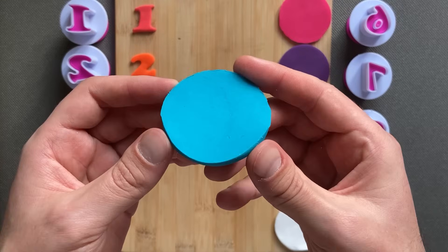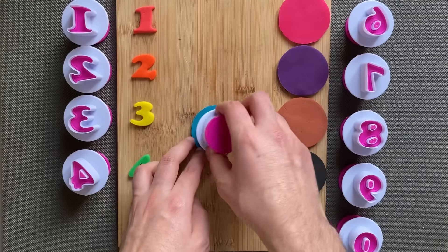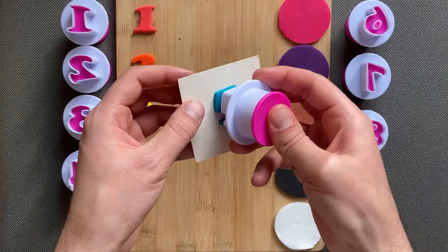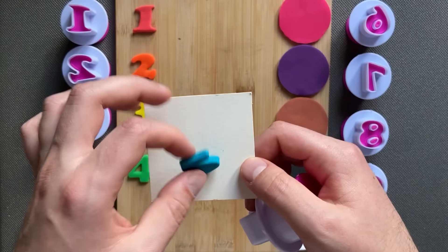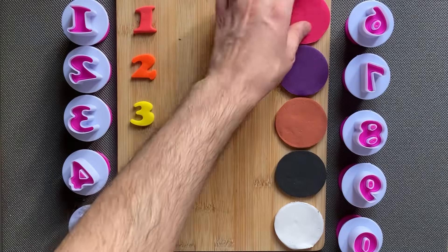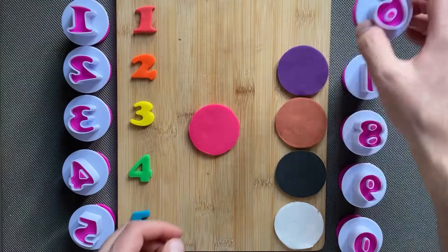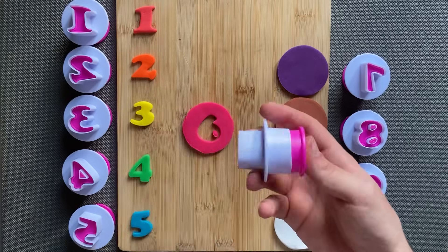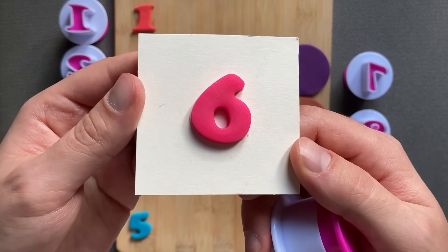Blue color! Blue color, blue, blue color, pink color, blue color!